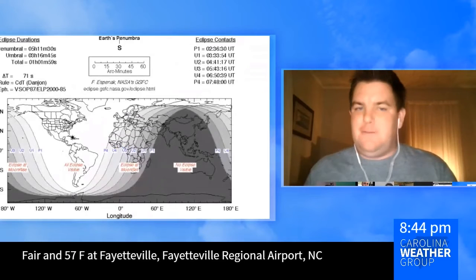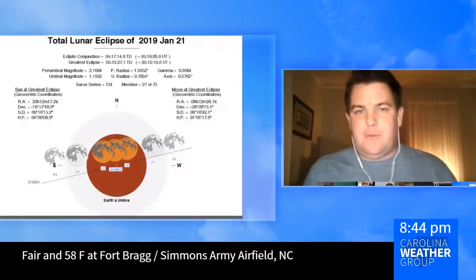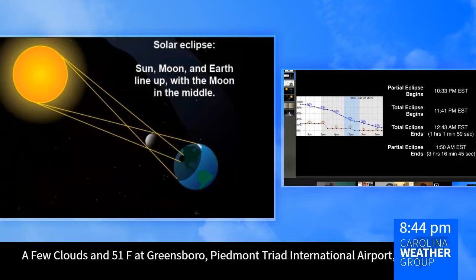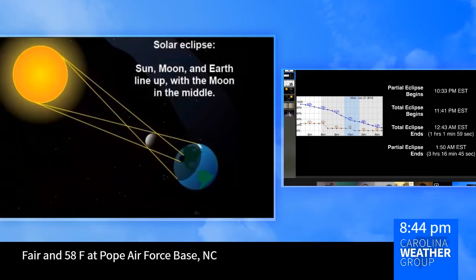What are the key times that folks need to be outside to view this, as long as the weather cooperates? Let me bring this up and make sure I'm sharing the right screen. Can you see the times? 10:33 through 11:41.